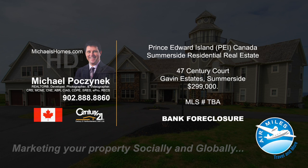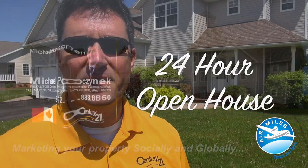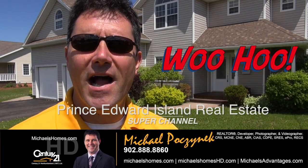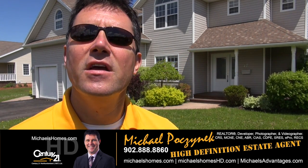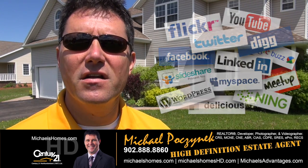Hello and welcome to Michael's Homes HD, Prince Edward Island's number one source for high-definition real estate video. Hello and welcome to Prince Edward Island's Real Estate Super Channel. I'm your host, Michael Posnick with Century 21 Northumberland, your high-definition real estate agent, marketing your properties socially and globally.